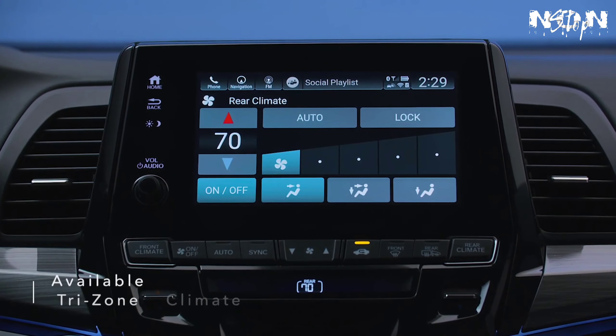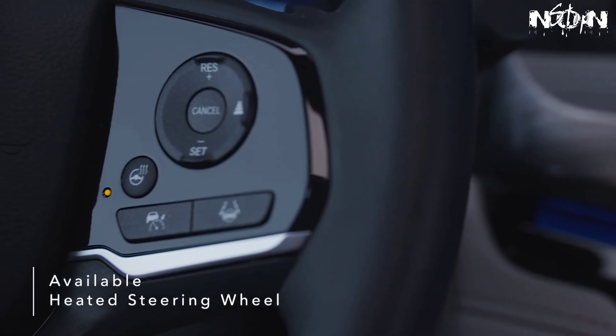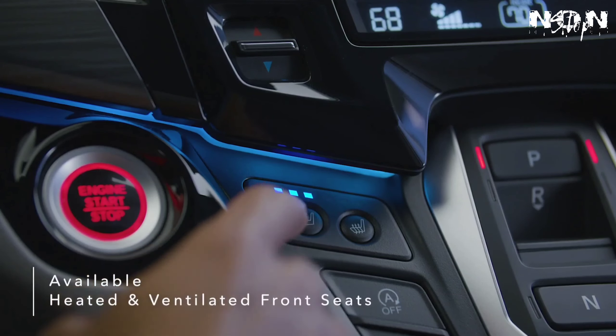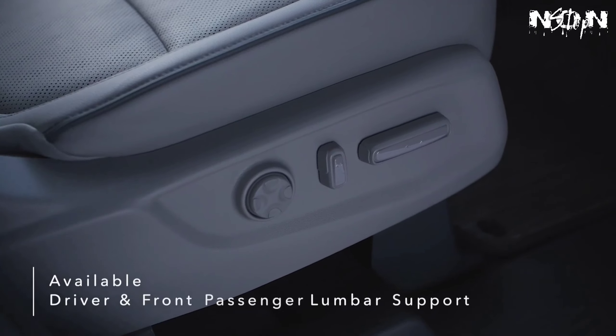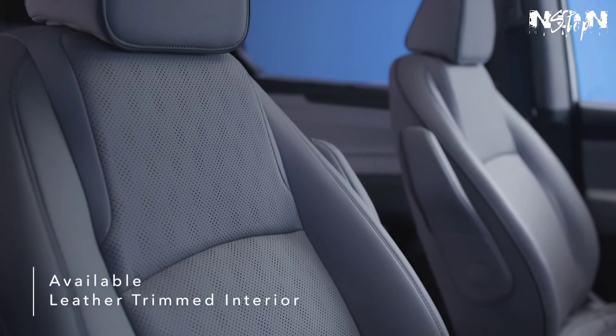The Odyssey elevates the comfort level for drivers and passengers with features like available tri-zone automatic climate control, heated steering wheel, heated and ventilated front seats, and additional driver and front passenger power lumbar support.